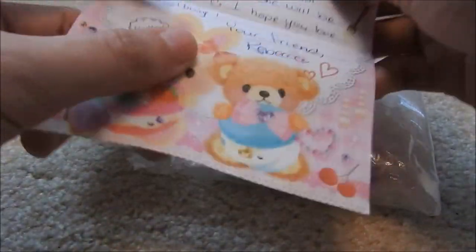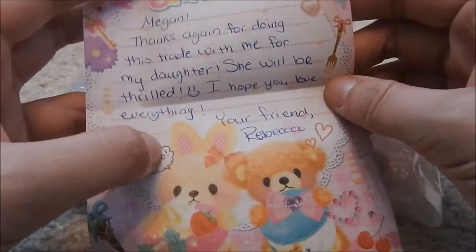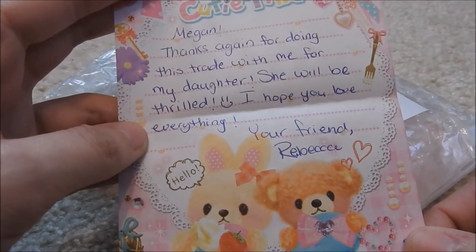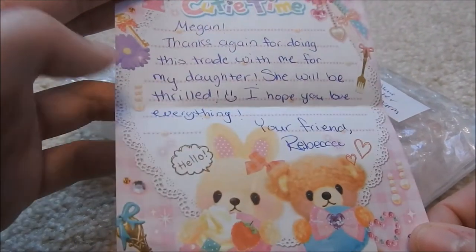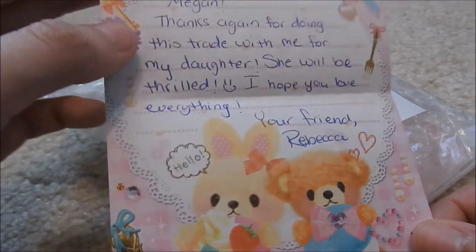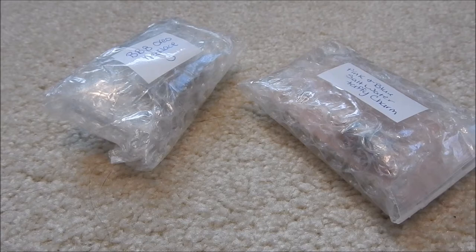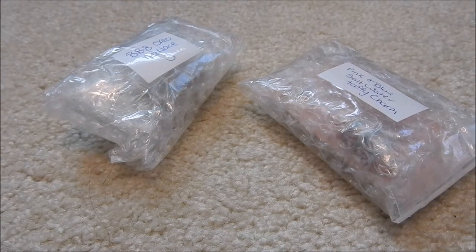First in the package was this adorable little note on this adorable little memo paper. It said, 'Megan, thanks again for doing this trade with me for my daughter. She will be thrilled. I hope you love everything. Your friend, Rebecca.' And I hope she likes the Totoro — I love making gifts for people, so I really hope she likes it.